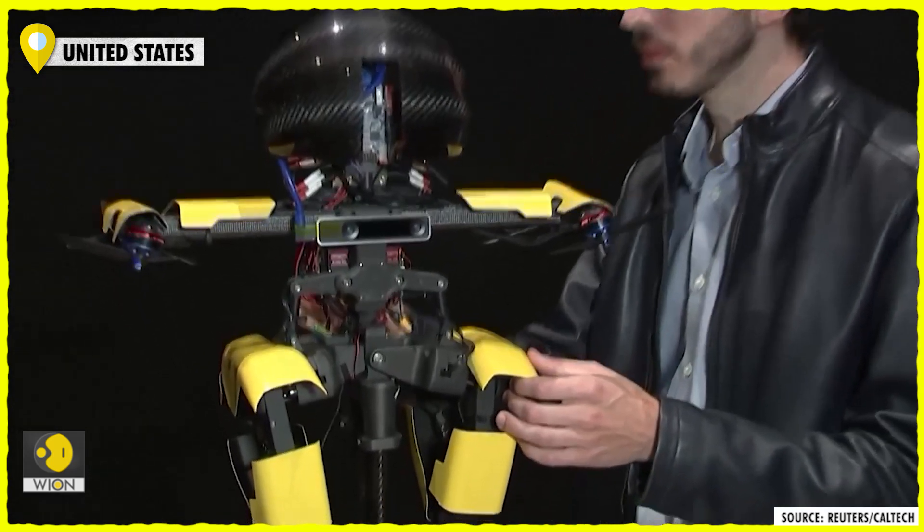Most current robots use just one mode of locomotion — whether that be wheels, legs, or flying. But Leonardo is unique because it combines two modes of locomotion in a very elegant way to achieve locomotions that were not possible before with previous robots. For example, Leonardo can walk on a slack line, it can skateboard, and it can fly and walk around obstacles, which are very unique for this platform.